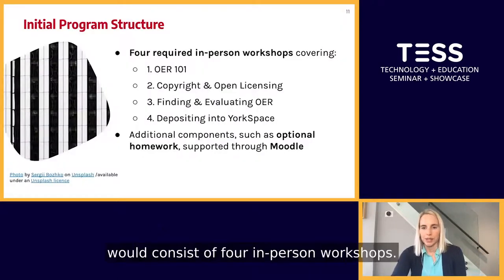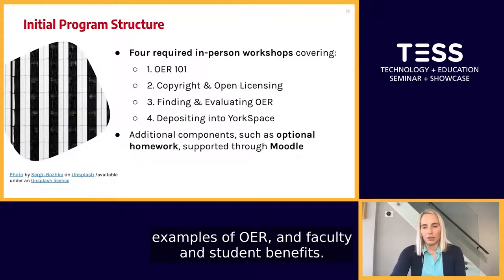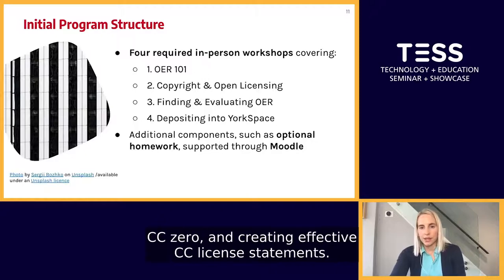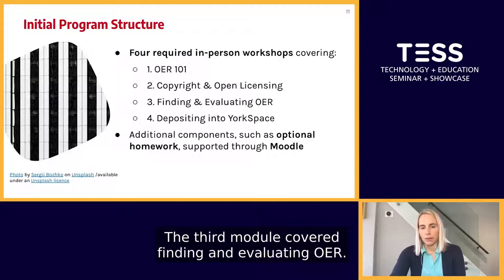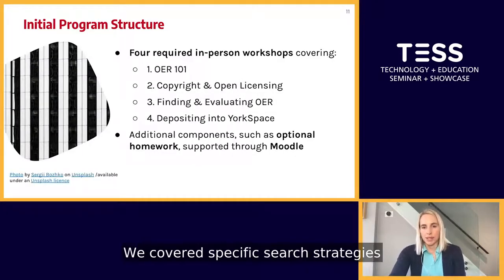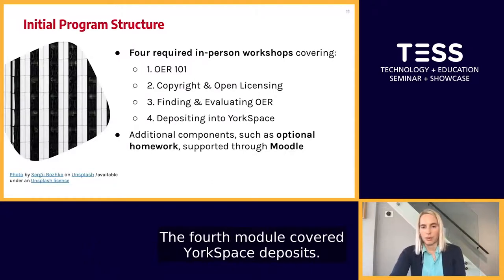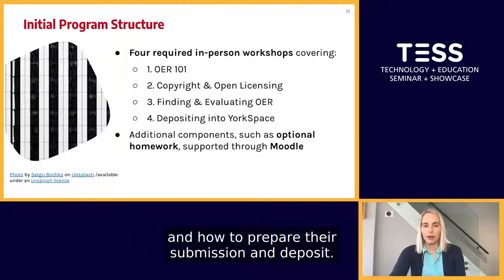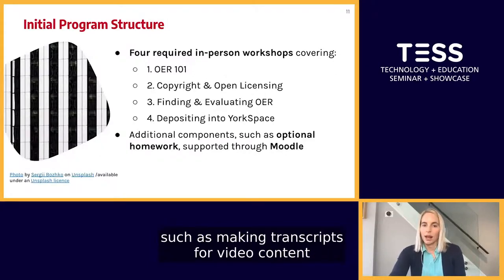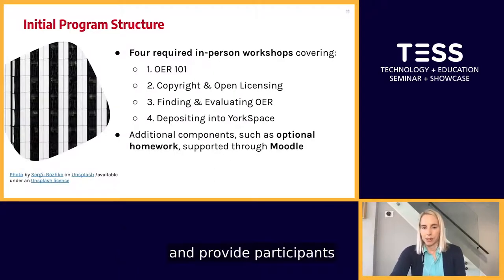Initially, we imagined the training program would consist of four in-person workshops. The first module, OER 101, covered defining OER, examples of OER, and faculty and student benefits. The second module covered Canadian copyright basics, the six Creative Commons licenses, CC0, and creating effective CC license statements. The third module covered finding and evaluating OER, focusing on eCampus Ontario's Open Library and the OASIS Federated Search, and highlighted OER evaluation frameworks. The fourth module covered YorkSpace deposits — how to prepare submissions, accessibility considerations such as making transcripts for video content and alt text for images. We intended to use Moodle to manage the in-person components and provide optional homework.